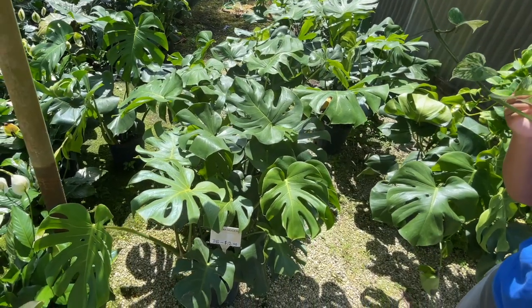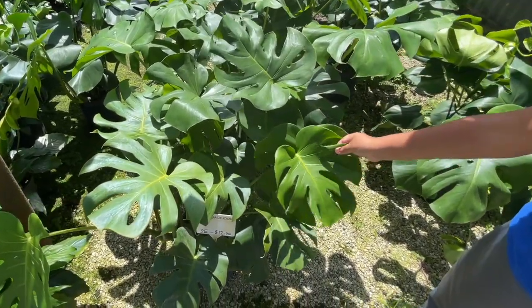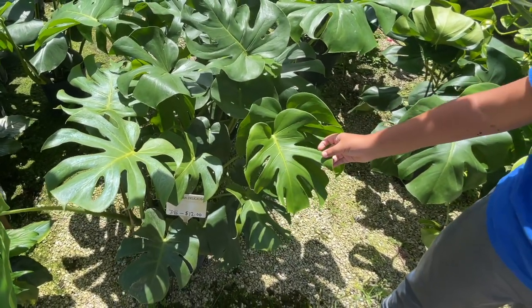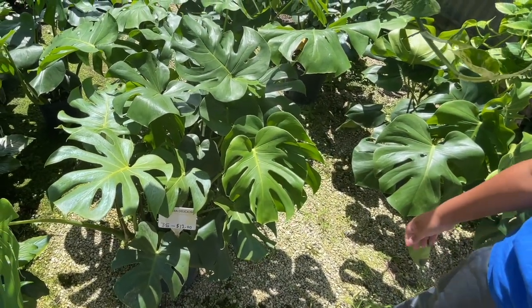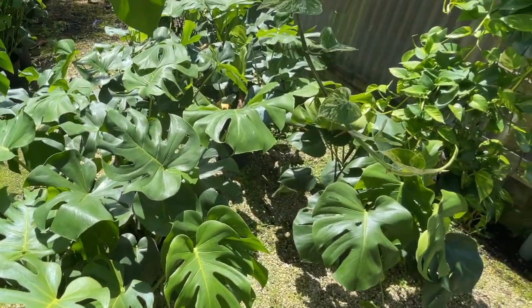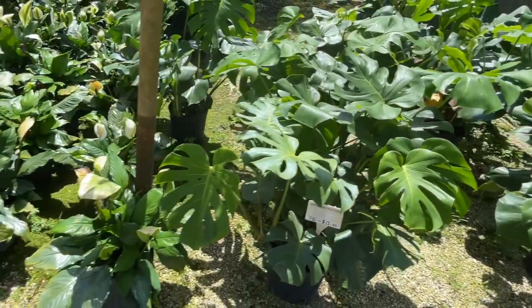This one doesn't feel like rubber, it just feels like a normal leaf. What color would you say it is? Medium green — yeah, I'd say it's a medium green.